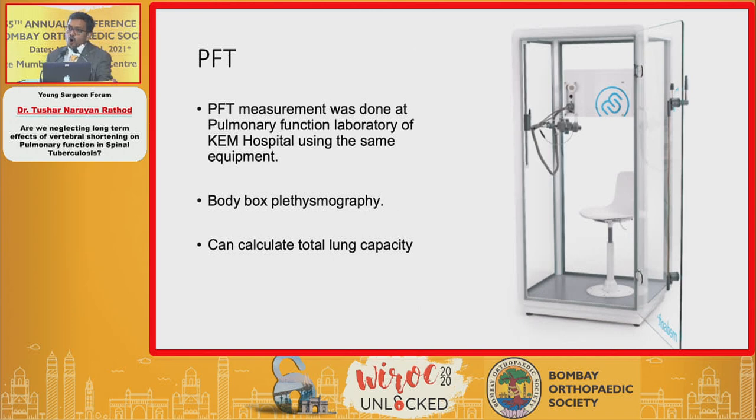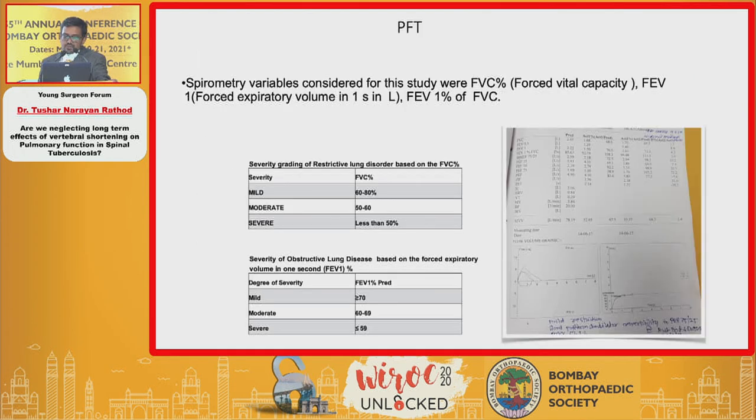All patients underwent pulmonary function testing using body box plethysmography at KM Hospital, which calculates total lung capacity — important when a child cannot perform breathing efforts. We measured FVC and FEV1 — the amount of air exhaled in the first second. Restrictive lung disease was classified as mild (FVC 60–80%) and severe (FVC less than 50%). For obstructive lung disease we used the American Thoracic Society classification, where mild is greater than 70% and severe is less than 59% FEV1.